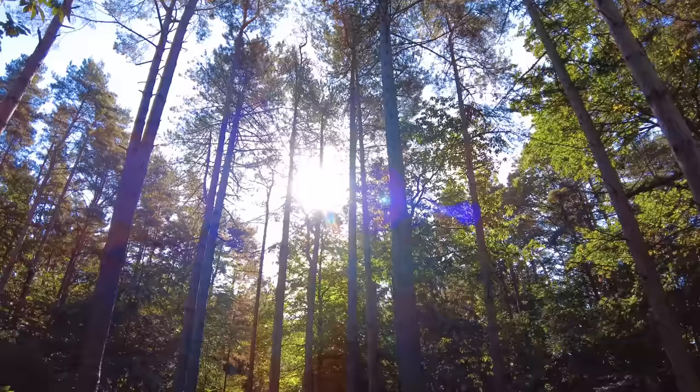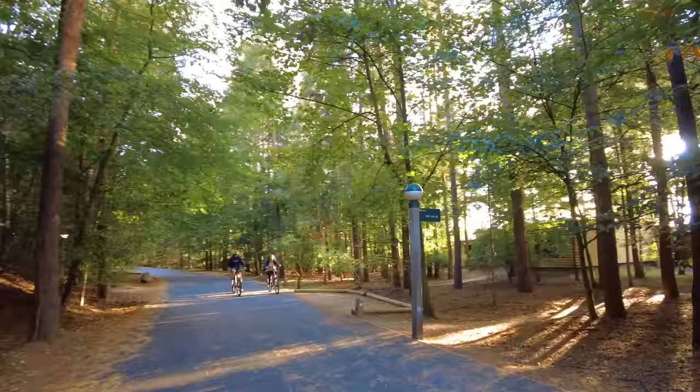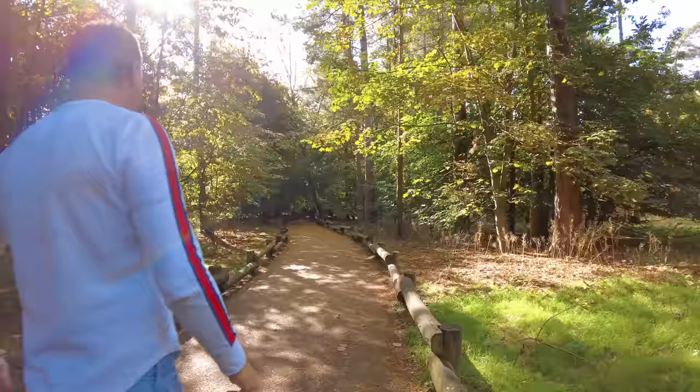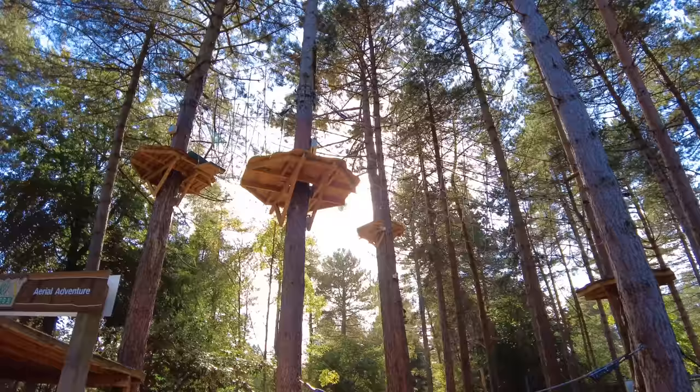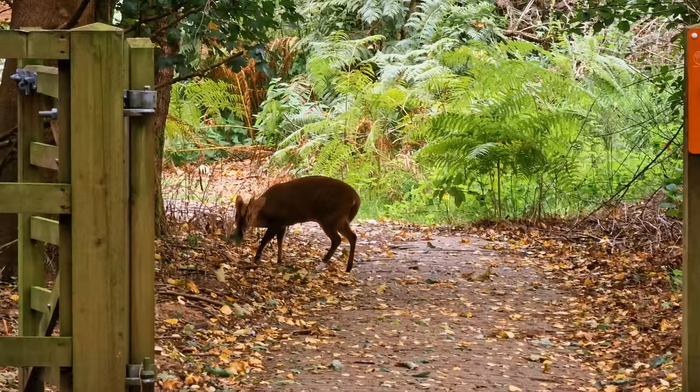Hey everyone, welcome back. Today we're doing a slightly different video — it's a place I've been wanting to come to for a long time. We're finally here at Centre Parcs. We're going to check out the whole park, all the facilities, show you the accommodation we're staying in. It has a pretty amazing swimming pool and of course some wildlife. But before we do that, let's rewind to last night when we checked in.